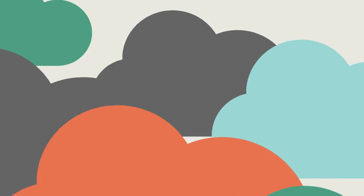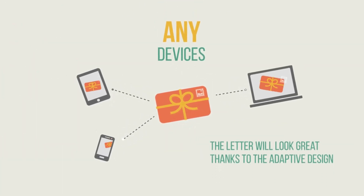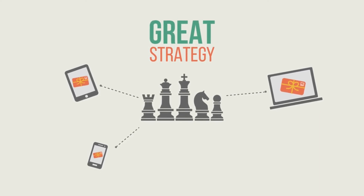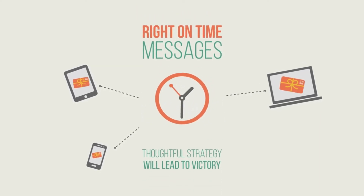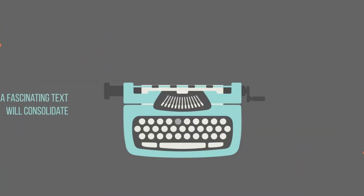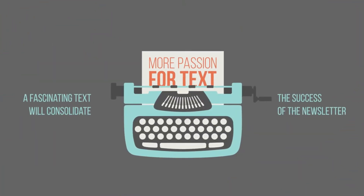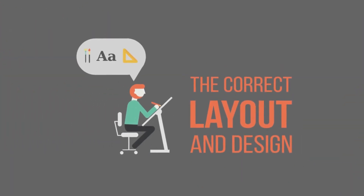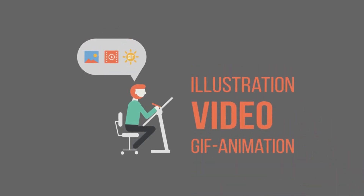2. Zoho Campaigns. Zoho Campaigns is one sliver of the comprehensive suite of cloud software Zoho offers. From team email, CRM and bookkeeping to docs, spreadsheets and HR management, Zoho powers small businesses from the ground up at competitive prices.